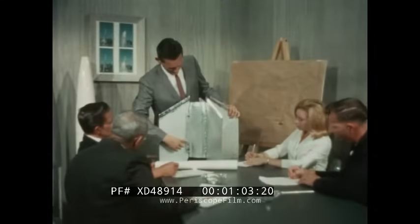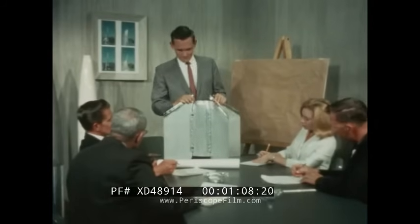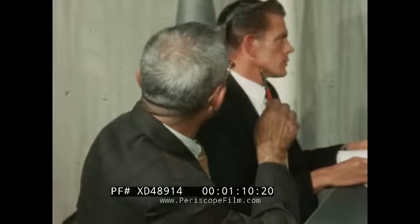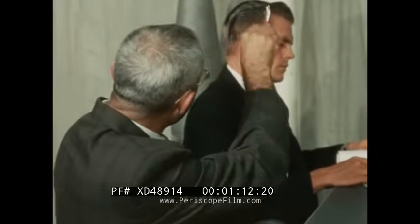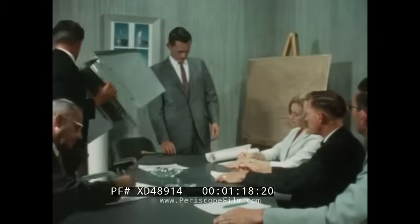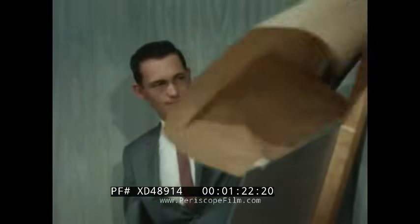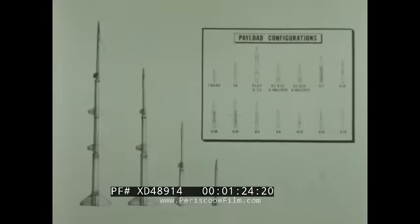An early effort of 9.5 personnel at White Sands was to determine the nature of the various DASA requirements. What payload weights and configurations were desired? What flight performance was required of carrier rockets? What trajectories, altitudes, and positions in space were needed? When the answers were in, it was obvious that a number of different vehicle configurations were required.